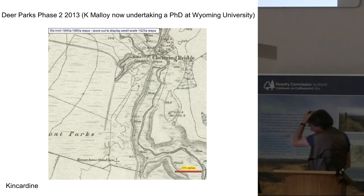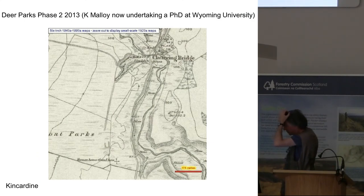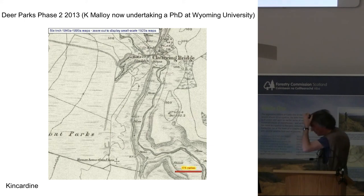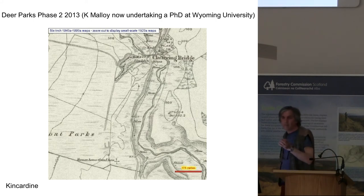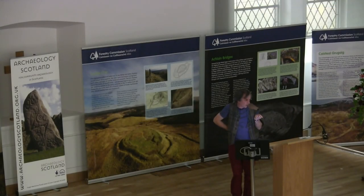Last summer I had an email from Kevin, who was now at Wyoming University doing a PhD, saying he'd like to come back and do some more fieldwork on deer parks in Scotland. He started going on about digging some of the ones in the Borders. I said, steady on — we've looked at three, we have some questions that we'd like to answer. Let's choose two of the three, go back, and do some more work on them. So we chose Kincardine and Buzzard.